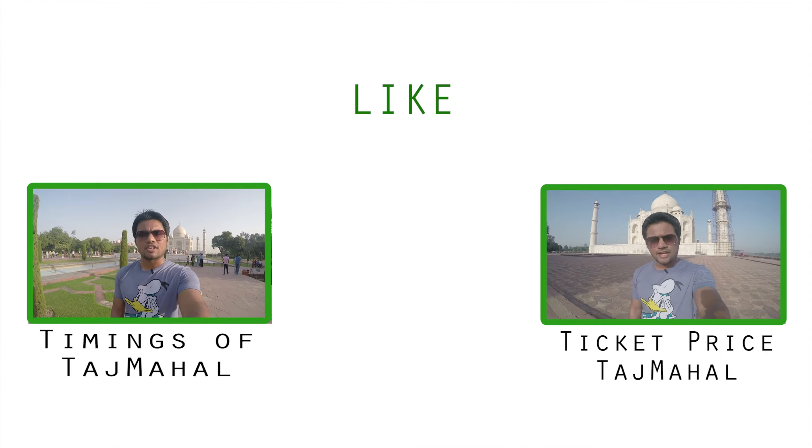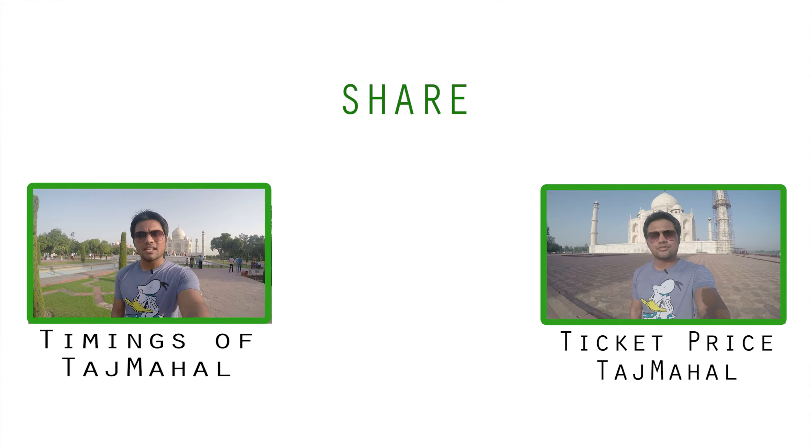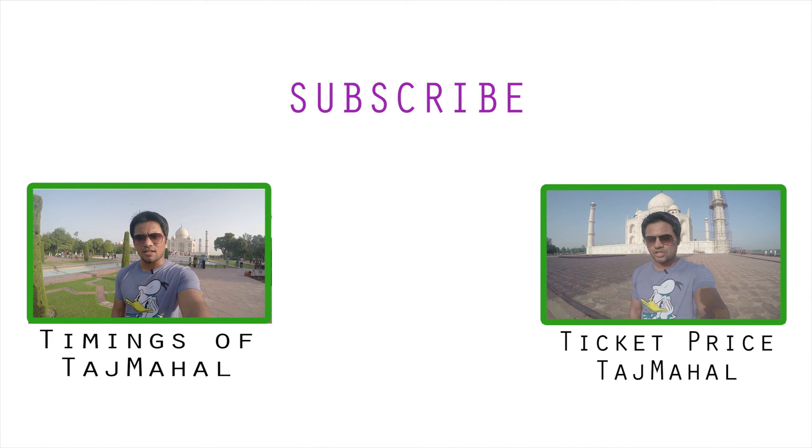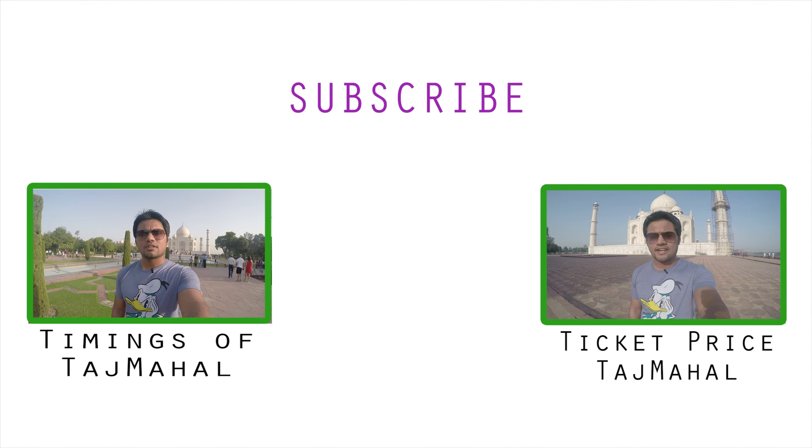And if you're coming by road, you can take National Highway 2, National Highway 3 and National Highway 11. And if you're coming from Delhi, Meerut, Muzaffarnagar, Khair Dwar, you can take the Taj Express Highway and make sure to drive safely.